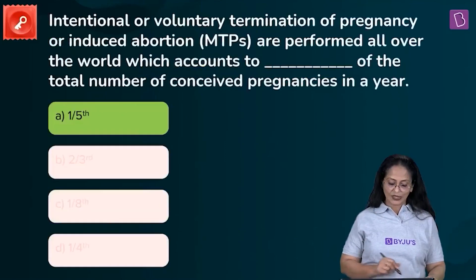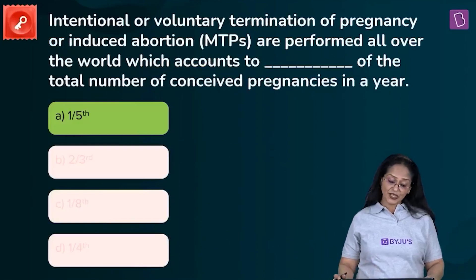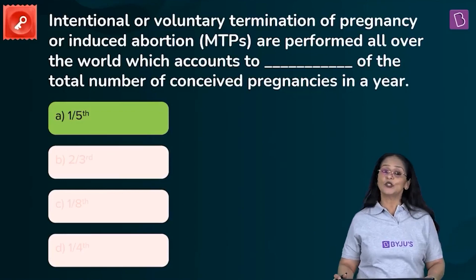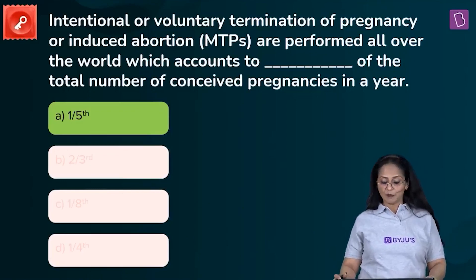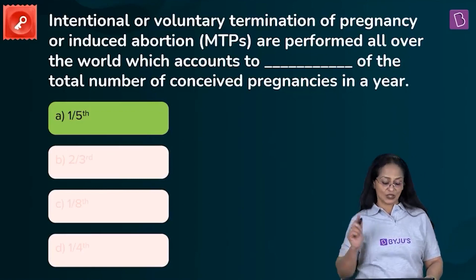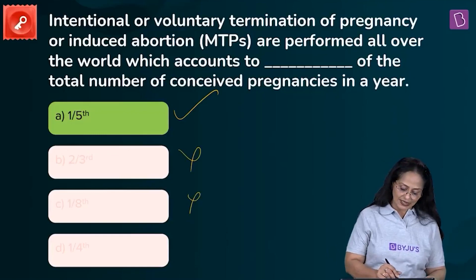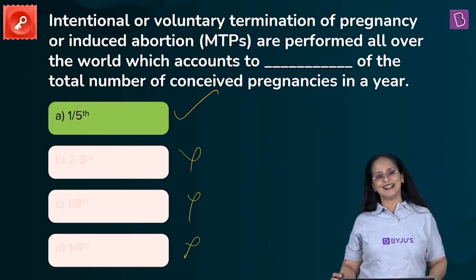Looking at the question again: MTPs account to one-fifth of the total number of conceived pregnancies in a year. The correct option is A. We can eliminate B, C, and D. A is the right answer.